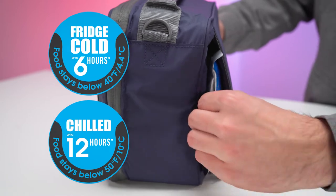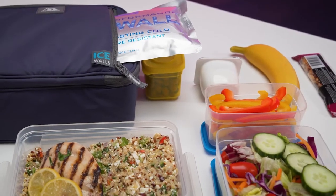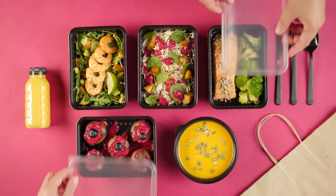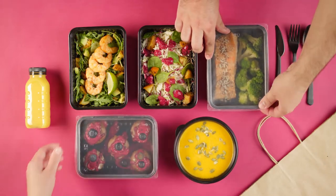The lunch packs will also keep food nicely chilled at under 50 degrees Fahrenheit for up to 12 hours. Food is as fresh and tasty as though it just came out of the fridge. Our fridge-cold lunch packs enable you to add more variety to your lunch menus as you can safely pack all types of perishable foods.